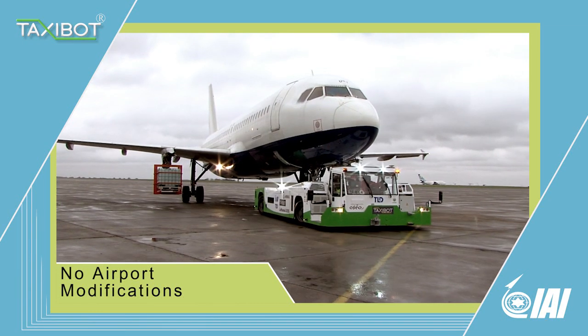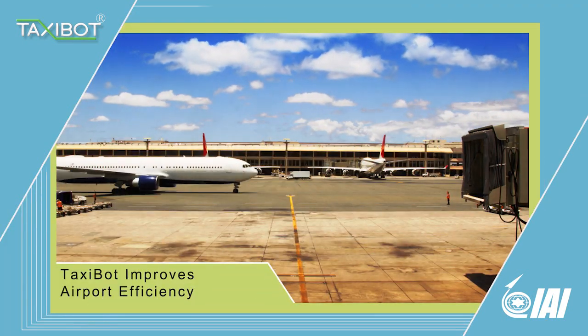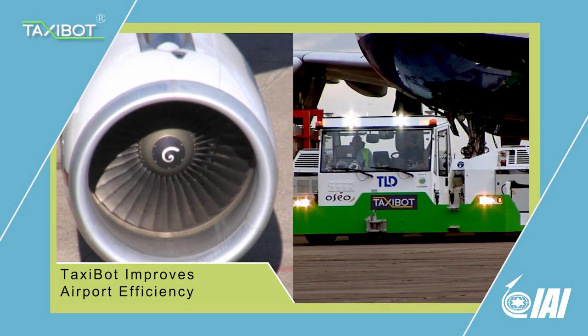Taxibot enables immediate taxiing after pushback, eliminating bottlenecks in the gate area, as there is no need to wait for engine startup.